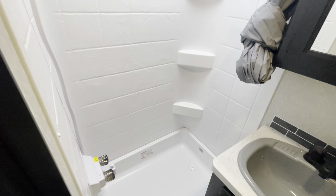Shower — again, I'm six foot five and my head touches the skylight, so it's a tight shower for me, but a normal-size person would fit pretty comfortably.